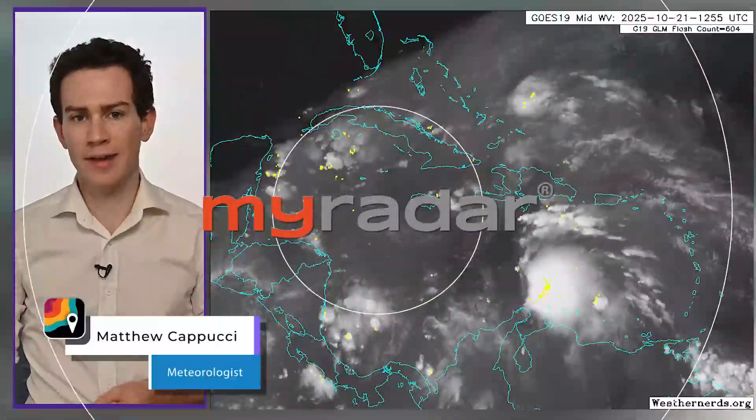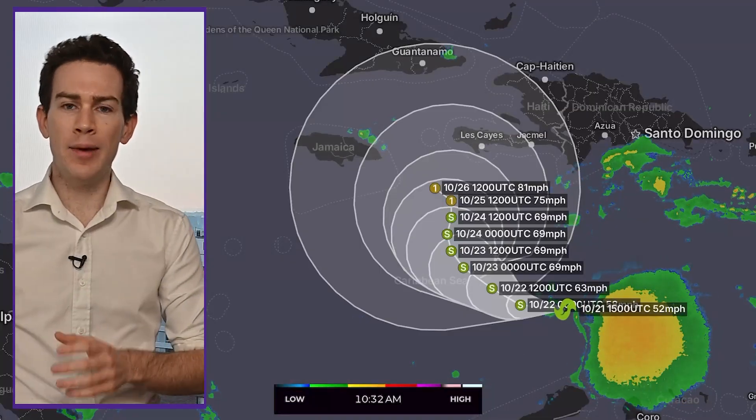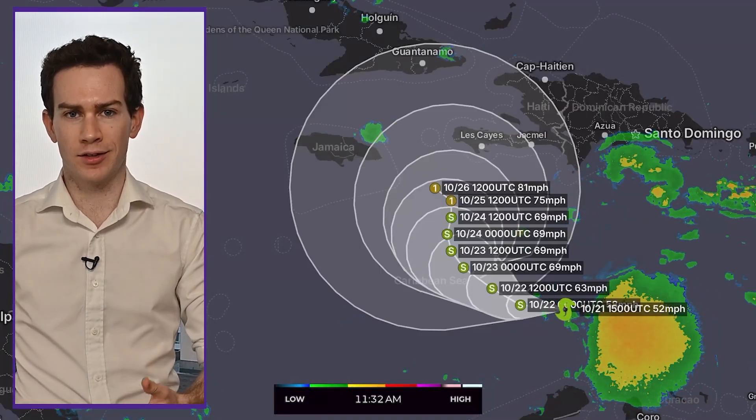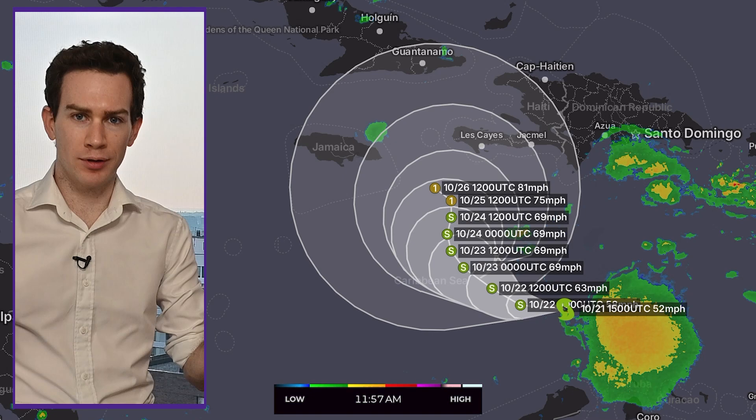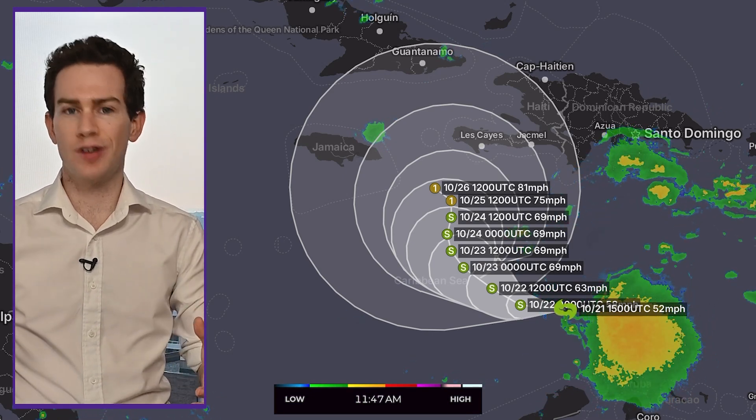Alright, Melissa has formed. It has winds of 50 to 60 miles per hour, is steadily strengthening, and now we have a cone from the National Hurricane Center. But notice it's not really cone-shaped — it's more circular. That basically means this thing is stalling, parking for days on end.